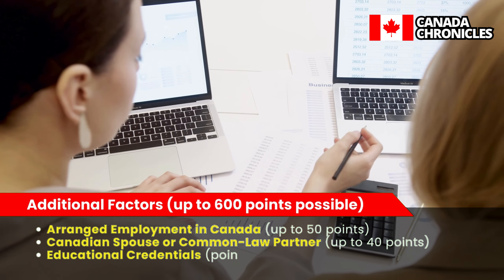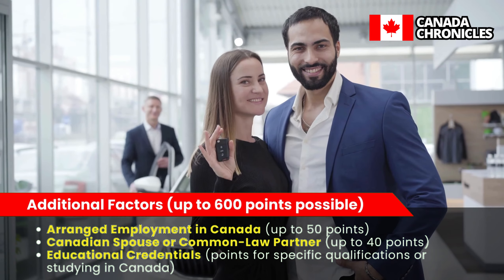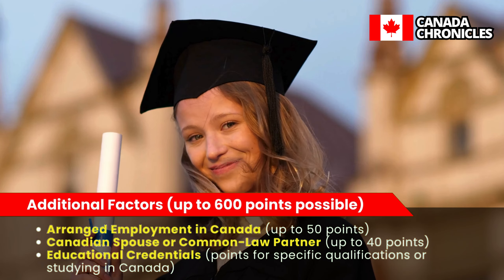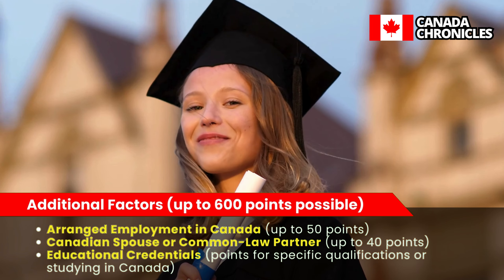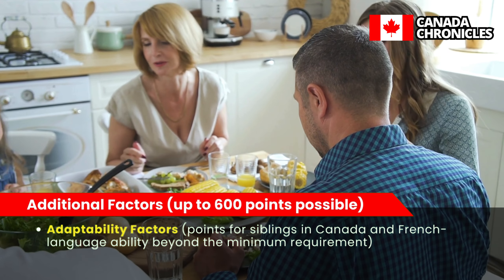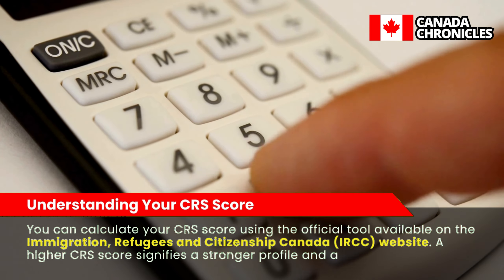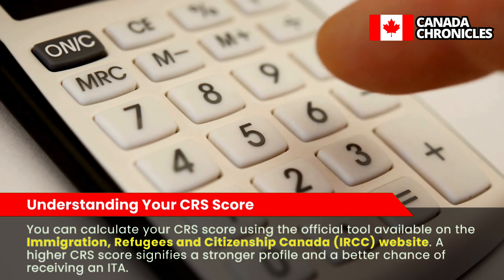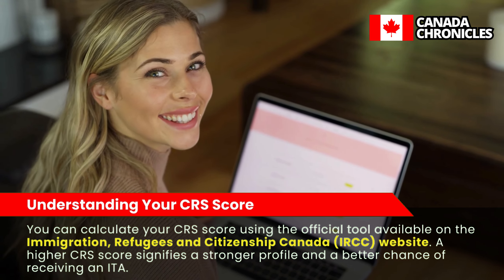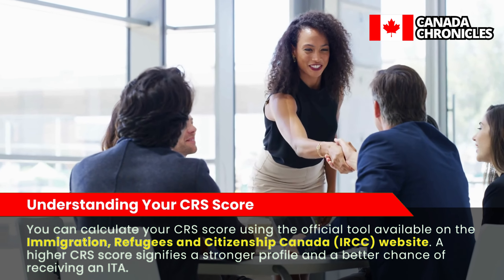Additional factors also contribute up to 600 points, including arranged employment in Canada (up to 50 points), a Canadian spouse or common-law partner (up to 40 points), educational credentials for specific qualifications or studying in Canada, and adaptability factors such as having siblings in Canada or French-language ability beyond the minimum requirement. You can calculate your CRS score using the official tool on the IRCC website. A higher CRS score signifies a stronger profile, and cut-off scores for invitations vary with each draw.